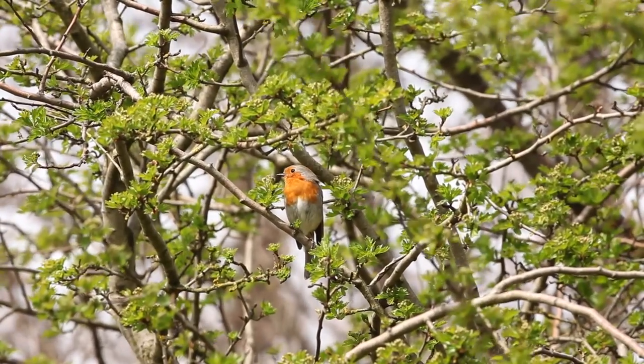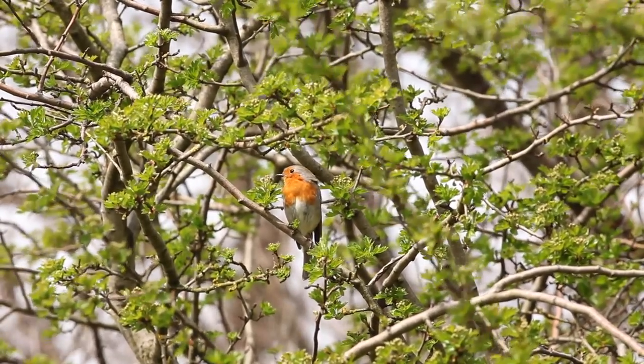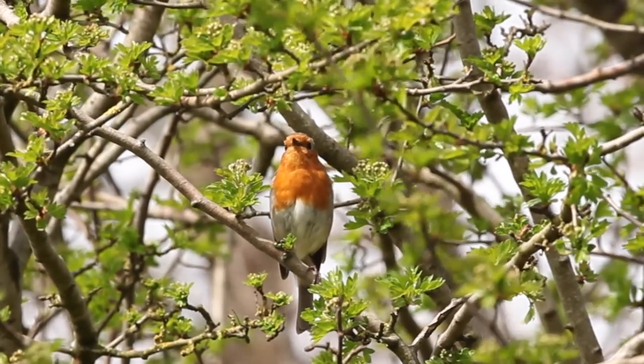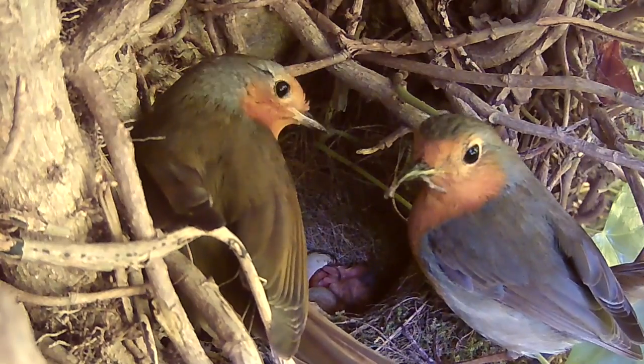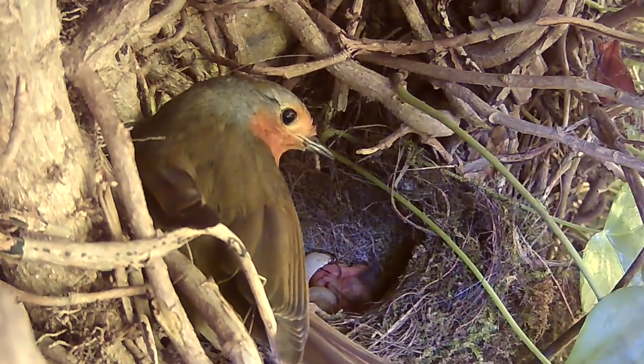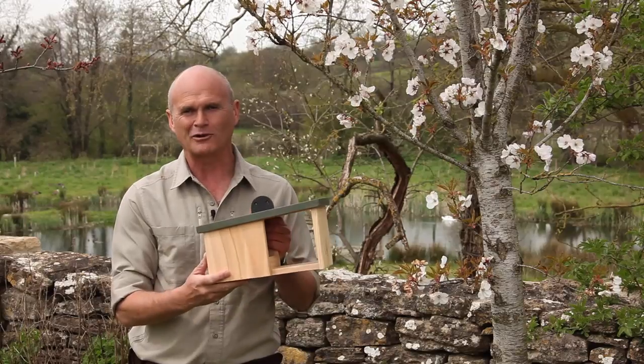Robins are undoubtedly one of our favourite birds. Their confiding cheeky nature, liquid song and lovely red breast all contribute to their endearing nature. I found hundreds of robin nests over the years and understanding what a robin looks for in a nest site inspired me to come up with this nesting box design.